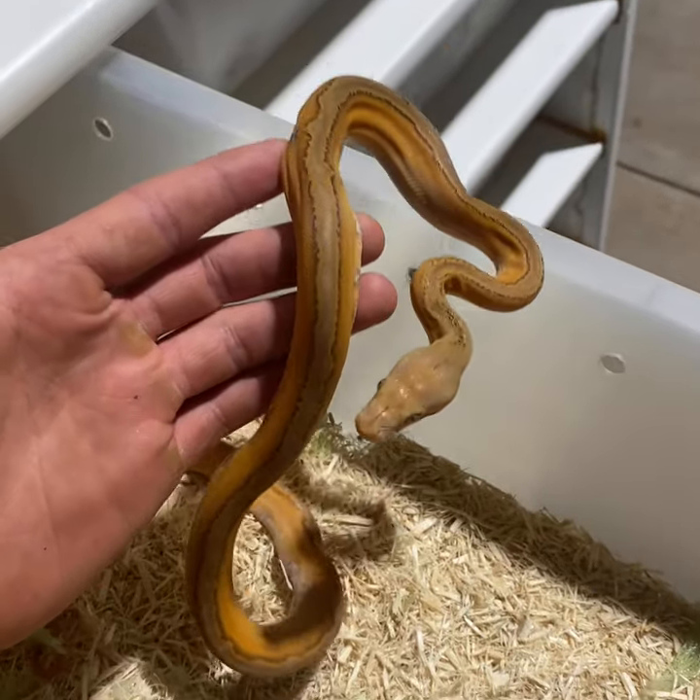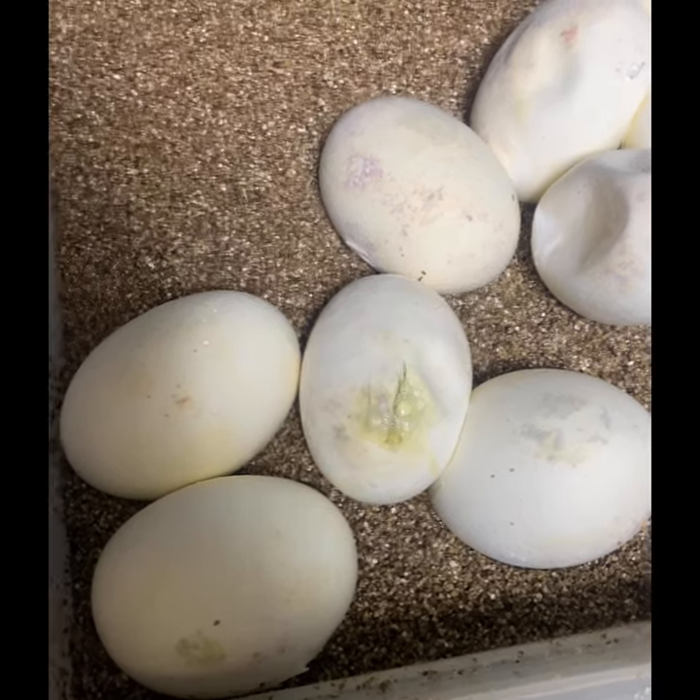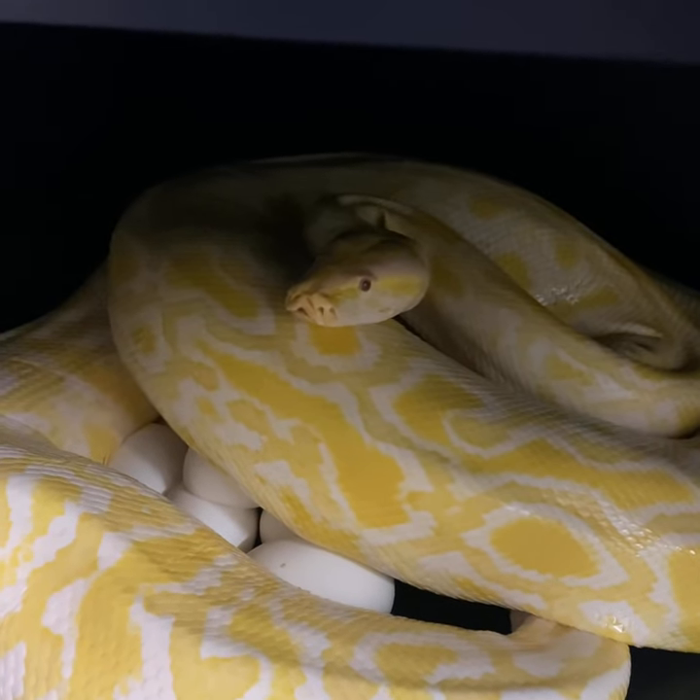Very awesome. The first pied berm is starting to cut his way through the egg — it's quite possibly the best day of my life. Speaking of pied berms, here's an albino het pied.